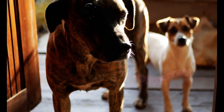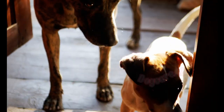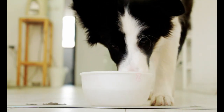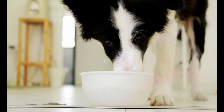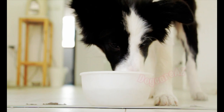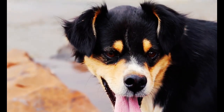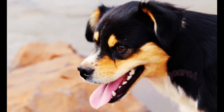First, identify the trigger that sets off your dog's barking. Is it a particular noise, stranger, person, bite, or separation anxiety? Once you know the cause, you can tailor your training approach accordingly. By recognizing the trigger, you can implement targeted strategies to modify your dog's behavior and reduce their barking.